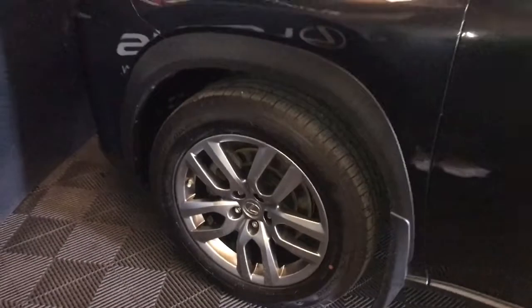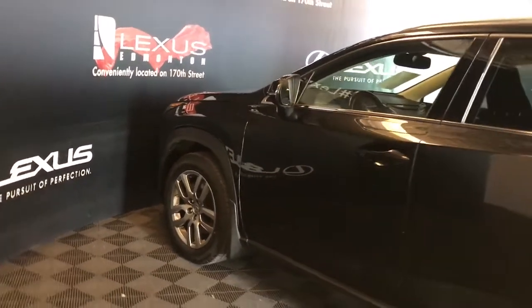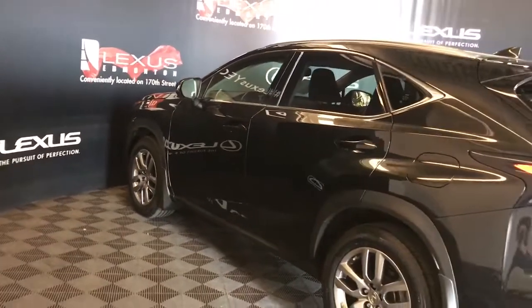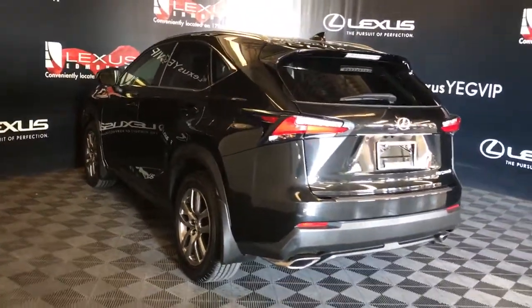18-inch wheels. Power adjustable mirrors with blind spot monitoring. Keyless entry also has extra key for door handle. Rear cross traffic alert. Rear spoiler and bumper guard. Remote trunk release.